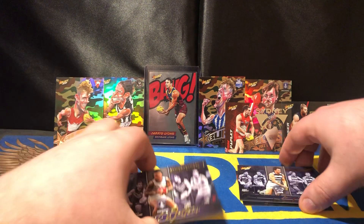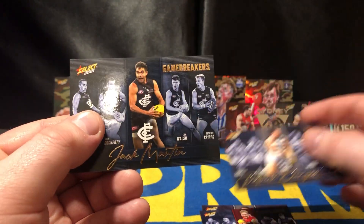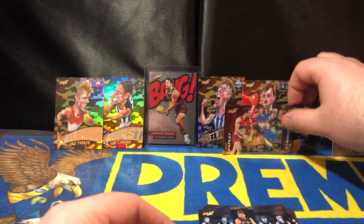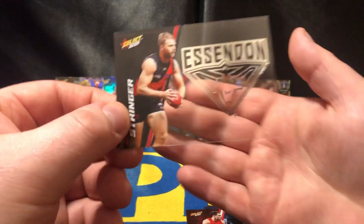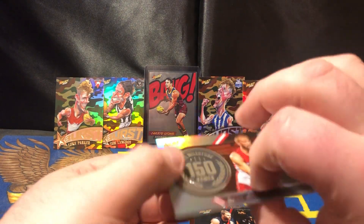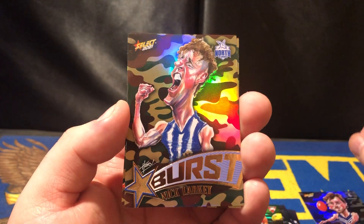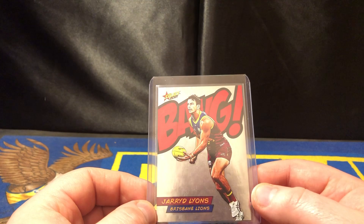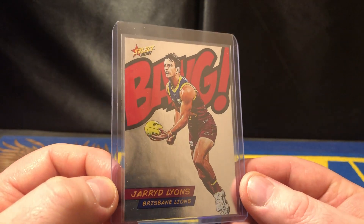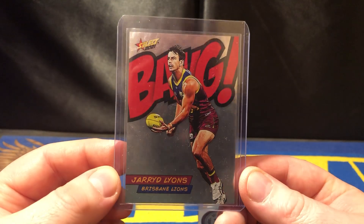A little recap of what we've got today. We've got Michael Walters Gamebreaker, Clayton Oliver, Paddy Dangerfield, and Jack Martin Gamebreakers. Also got two acetates — the Sydney Swans Tom Papley in the background and the Essendon Bombers Jake Stringer. A 150 game milestone with Sam Reid. Four Camo Bursts — Joe Hamling, Nick Larky, Luke Parker, and Tom Langdon. I'll sleeve all these cards up off screen. But the pull of the day was quite obviously the bang card — Jared Lyons from Brisbane Lions. Very nice. I could stare at this card for hours.